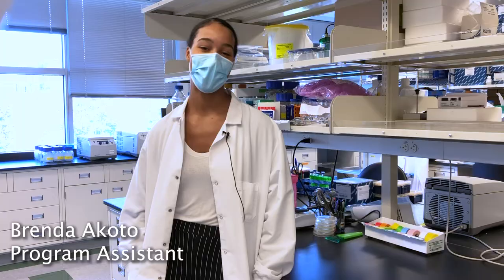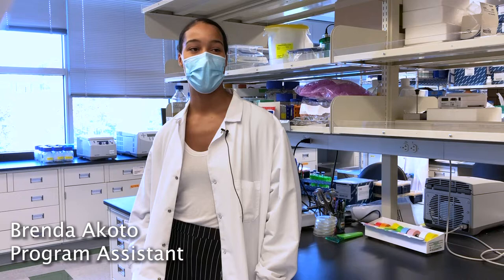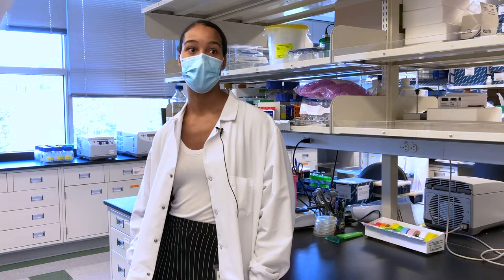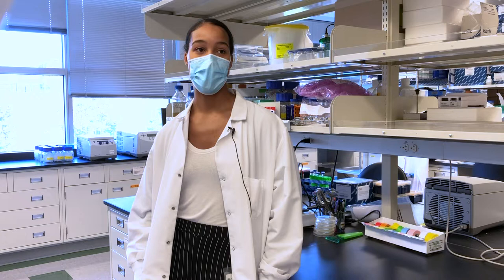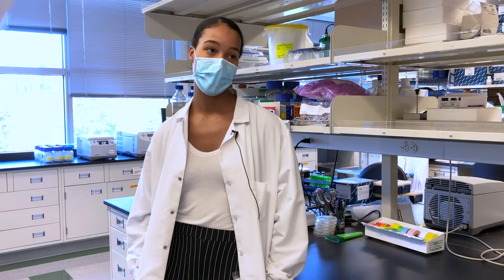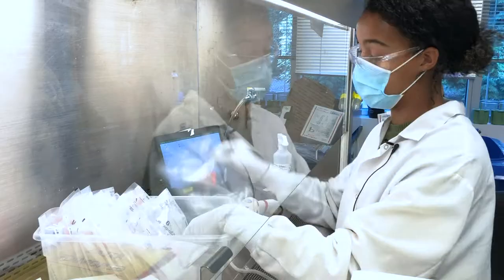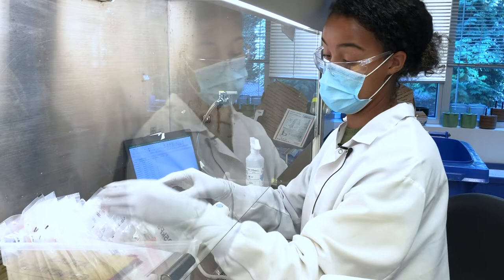I just graduated from UW, I majored in biology, and I wanted to come here and work at The Hutch because I wanted to see how what I was learning in the classroom is applied to real life. Research is a really good way to get a glimpse into the world of science as a student. Afterwards I'm hoping to apply to medical school in the next few years — I'm getting some experience here and hopefully that'll apply to my future in medicine.